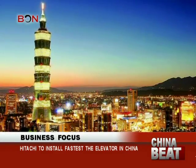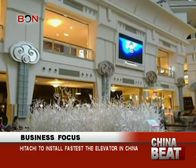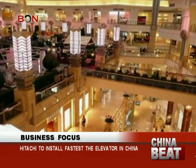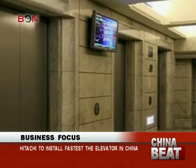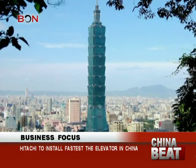The current world record holder in elevators is in Taipei at the Taipei 101 building, formerly known as the Taipei World Financial Center. When completed, it held a number of highest building records, including some obscure ones like tallest sundial and largest countdown clock for New Year's Eve. Taipei 101's elevator travels at 37.7 miles per hour.